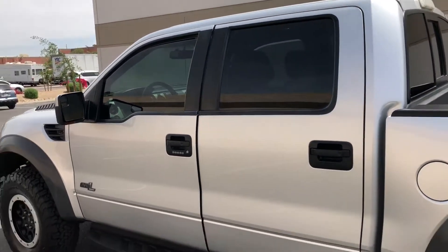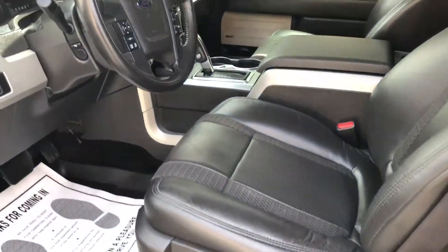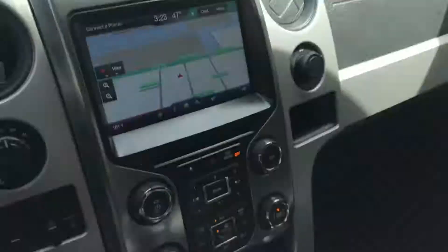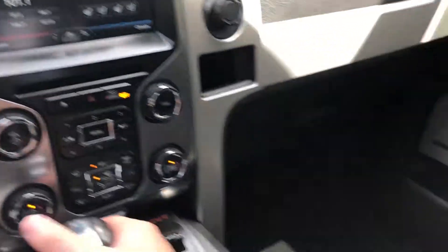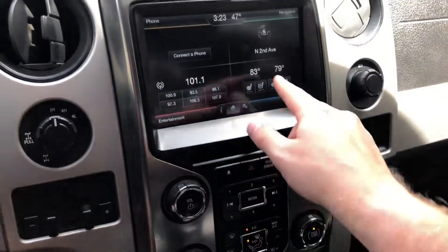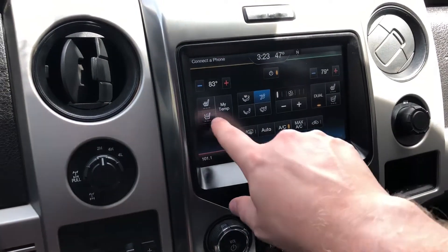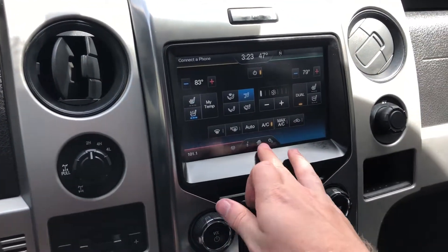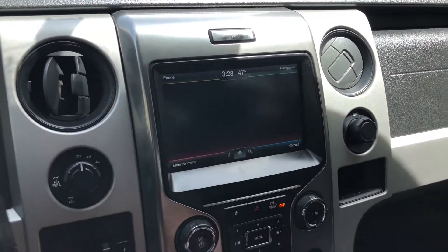Full-size truck. We've got the running boards, the leather black leather interior. Loaded. We've got the MyFord Touch with navigation, backup camera. My favorite option here in Arizona is having the AC seats, which is really neat. Dual climate. We've got the nice radio selection.